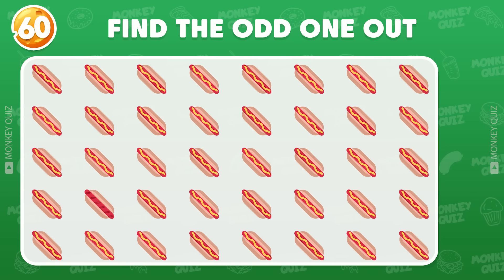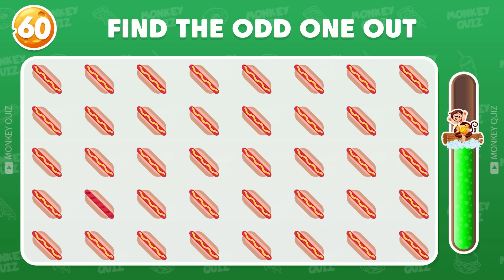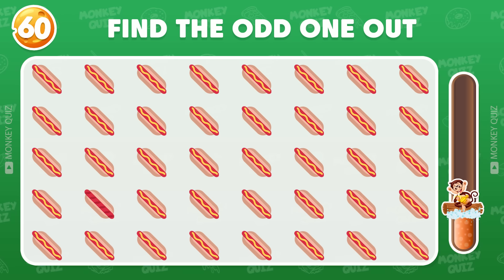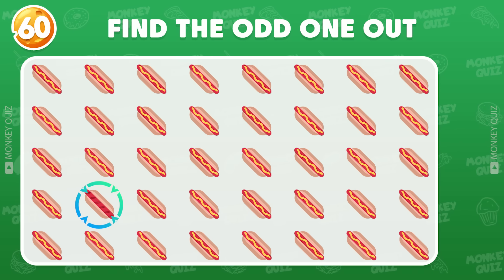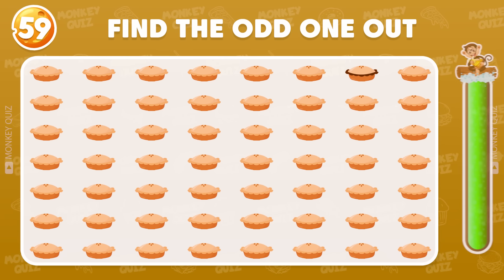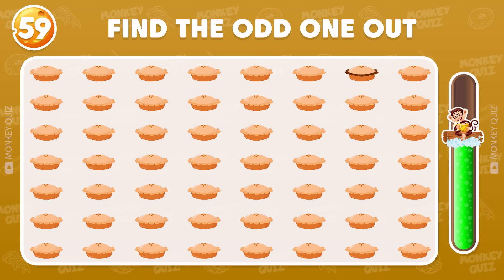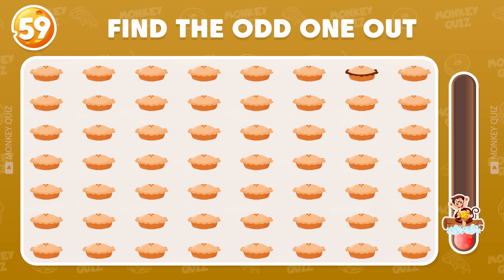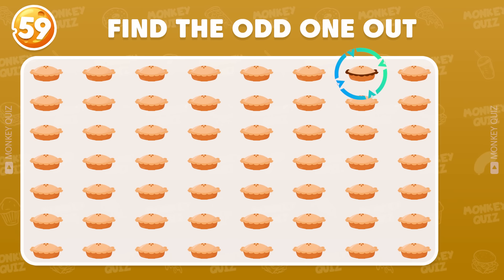Can you find the odd hot dog? The odd one is located in the 4th row! Where's the odd apple pie? The odd apple pie is in the 1st row!